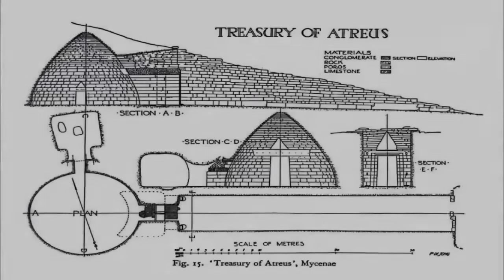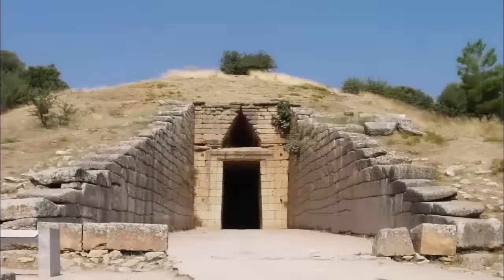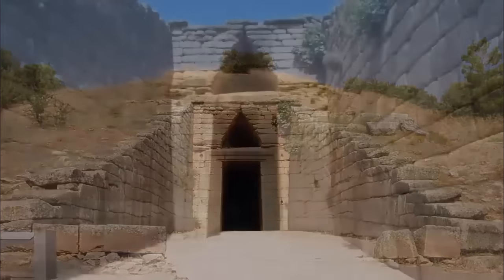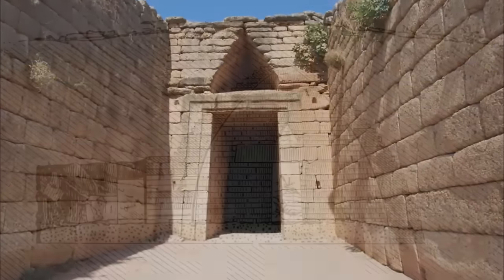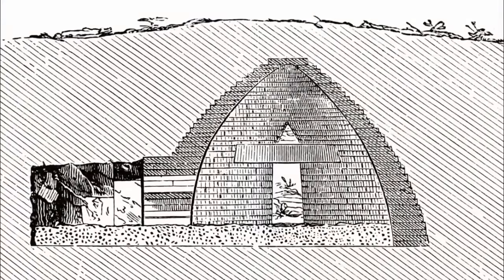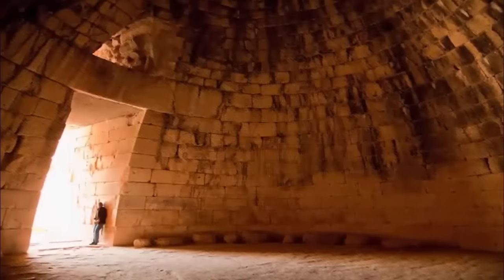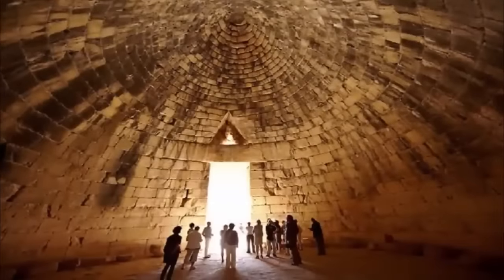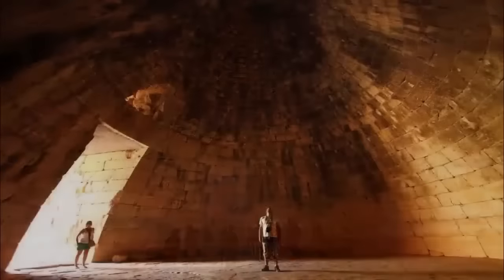The Treasury of Atreus, also known as the Tomb of Agamemnon, is an astonishing ancient structure found on the Paganitsa hill, Mycenae, Greece, which according to academia dates back a mere 3,000 years. However, the supposed accomplishments of its bronze-wielding builders is predictably yet to be explained by those who have supposedly accurately dated the structure. Undoubtedly, the most compelling and thus contradictory feature of this build is the lintel.